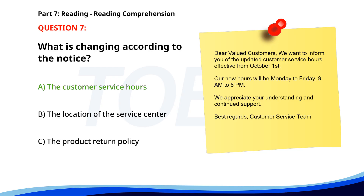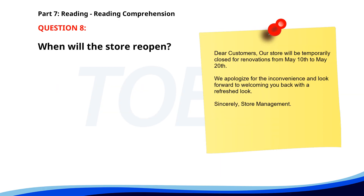Number 8. Dear customers, our store will be temporarily closed for renovations from May 10th to May 20th. We apologize for the inconvenience and look forward to welcoming you back with a refreshed look. Sincerely, store management. When will the store reopen? A. Before May 10th. B. On May 10th. C. After May 20th. The correct answer is C: After May 20th.